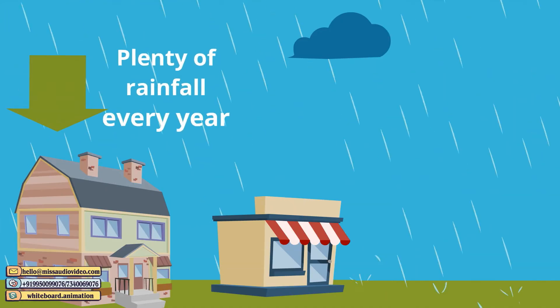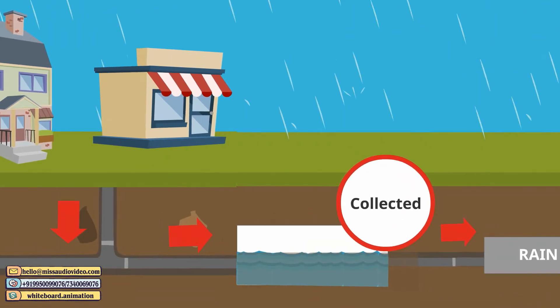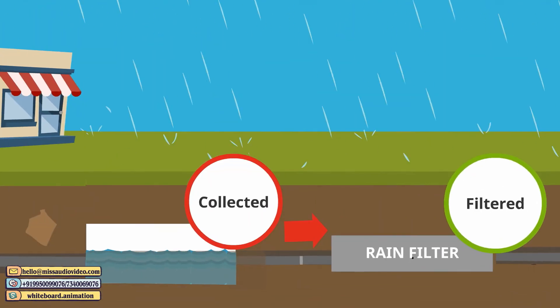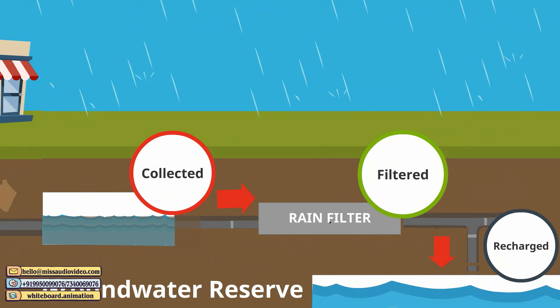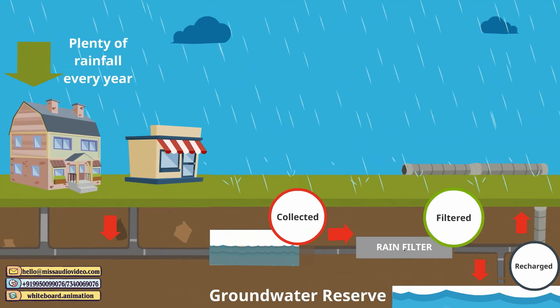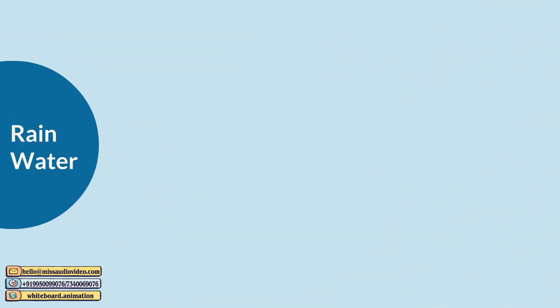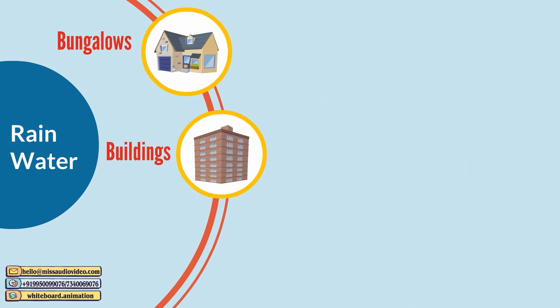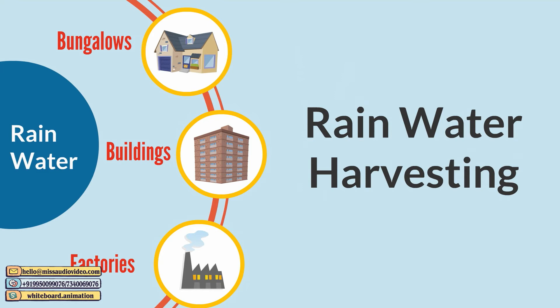We get plenty of rainfall every year. This water can be collected and then filtered using different techniques. This way the groundwater reserve is recharged, levels come back up, and the quality of groundwater improves. This water can then be pumped back and is ready to use. This is suitable for almost any structure — bungalows, buildings, and even factories. This treatment is known as rainwater harvesting.